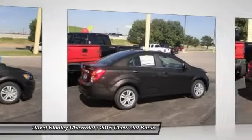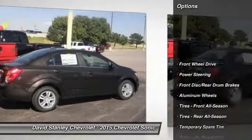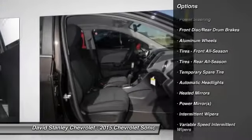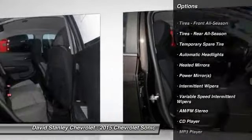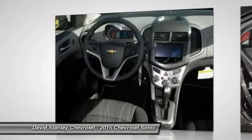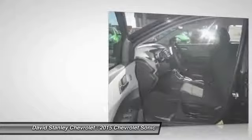Here are some of this vehicle's great options: stability control, anti-lock braking system, steering wheel audio controls, remote engine start, traction control, air conditioning, adjustable steering wheel, power steering, driver airbag, keyless entry.